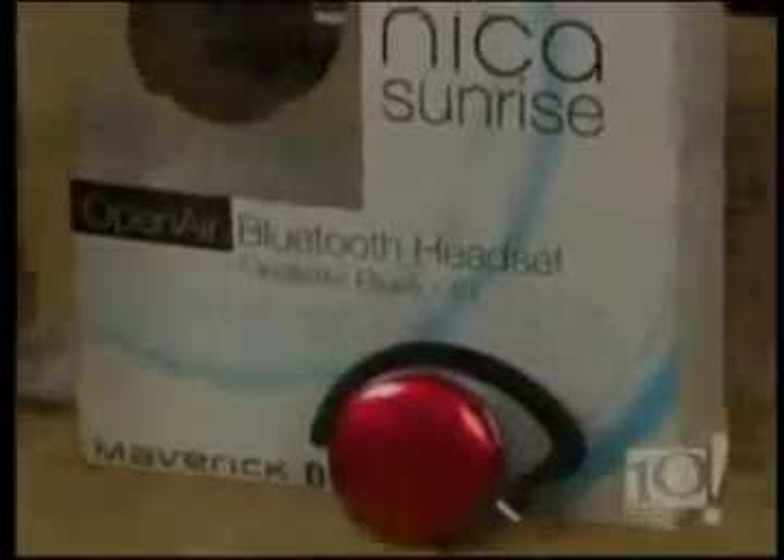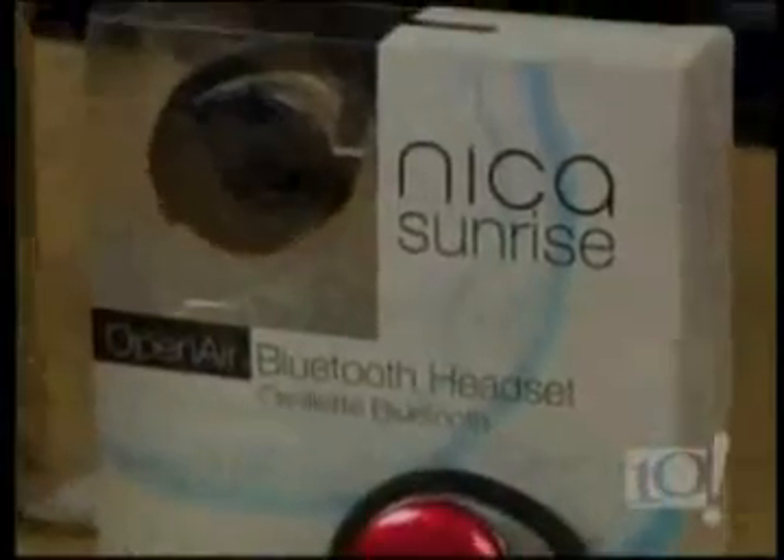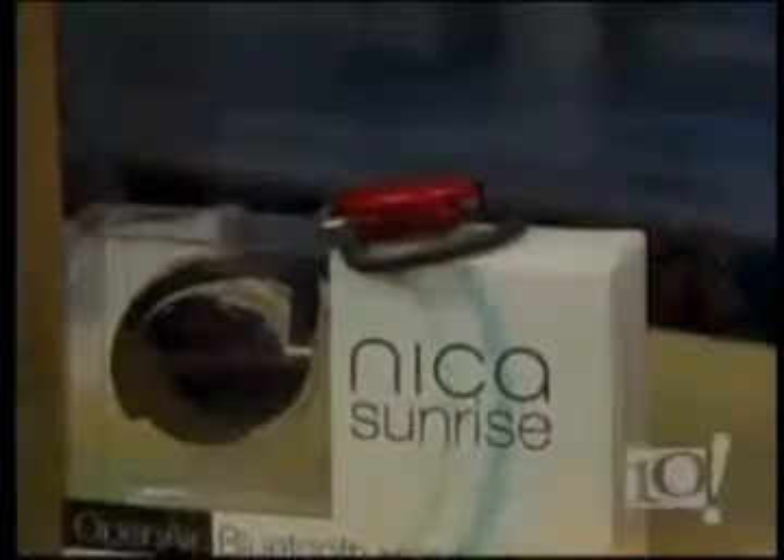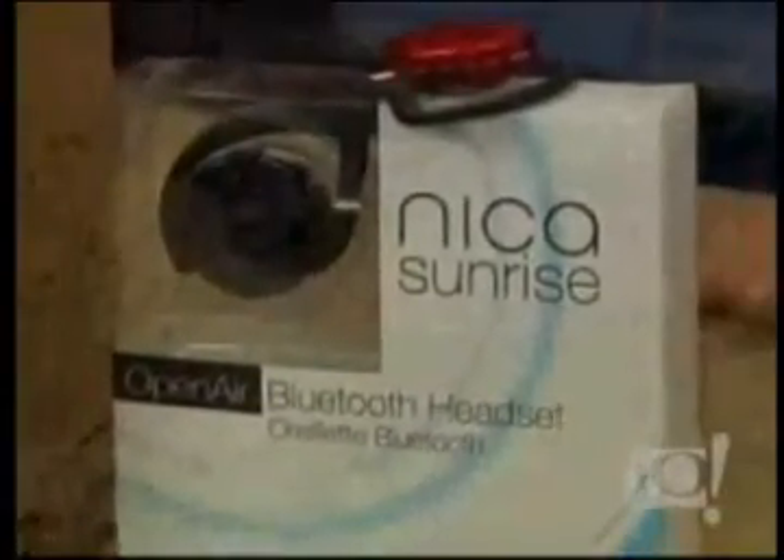When it comes to phone headsets, they can be clunky and nerdy — until now. The folks from Nika Sunrise at mavericklifestyle.com have thought of that. Not only is it a very stylish headset that fits on your right ear, what I like most about it is it doesn't sit inside your ear, it sits on the outside. So you can still hear everything going on around you — you can hear the kids if they're yelling for you, but you can still talk on the phone. It's very lightweight, and it magnetically connects to a recharger station that sits in your car or by your desk, making it very simple.